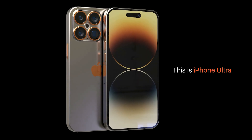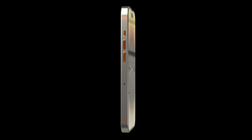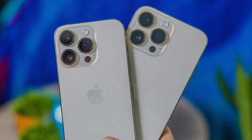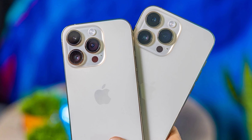The Pro models will most likely be powered by the A17 chip, but given the current disagreement between Apple and TSMC, it is not clear if it will be a 3nm chip. Apple apparently refuses to pay the 3% price hike that TSMC requested. Right now, the only differences between the iPhone 14 Pro and Pro Max are screen size and battery capacity.